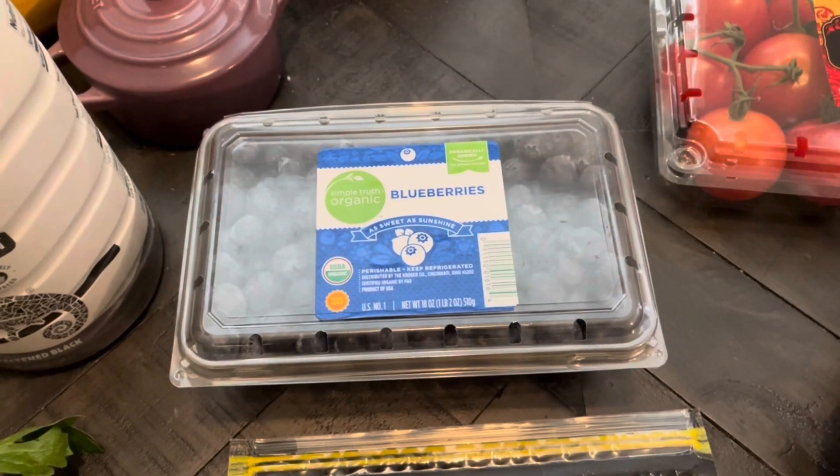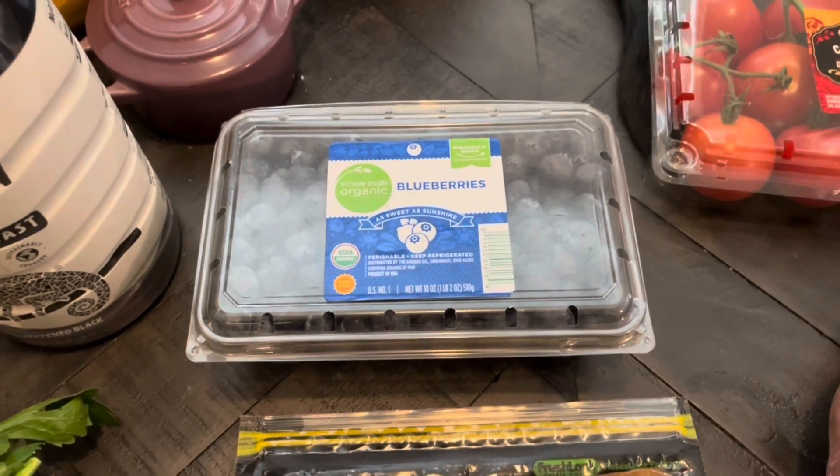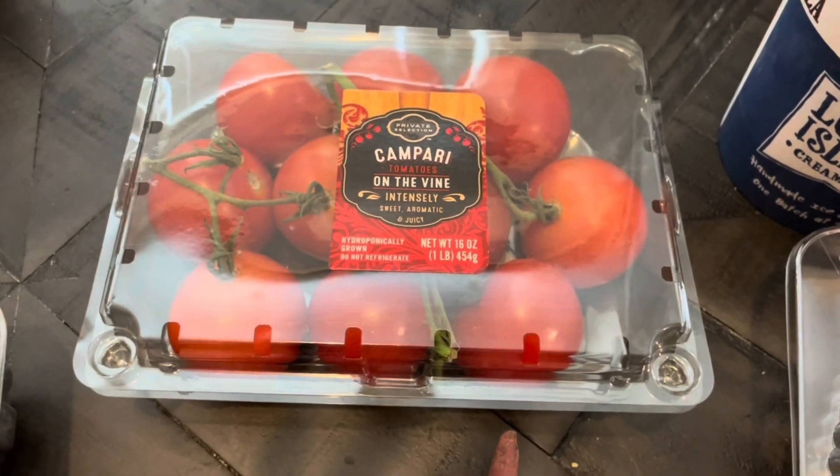I got blueberries. I wanted some kind of fruit, and I chose blueberries this week. I'm going to split it up three or four times. I got tomatoes to eat with my tuna salad — I may just eat them on the side, not sure.